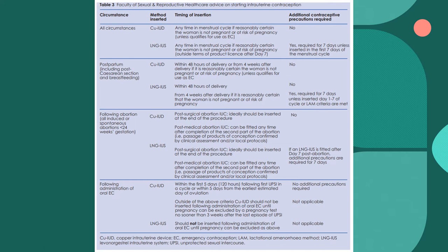Now I will give you a few minutes to look at this very important slide. It goes through when you can have the coil inserted — for postpartum, for all circumstances, following abortion, and following administration of oral emergency contraception — covering when the Mirena and the copper coil can be inserted and whether any extra precautions are needed.